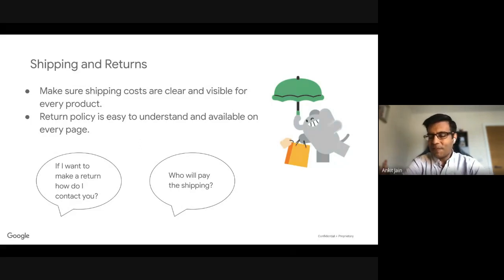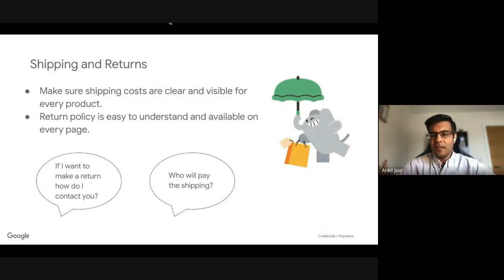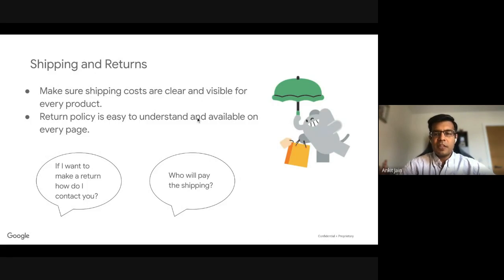Before someone buys your products for the first time, they have questions in mind: what if I want to make a return? Is it possible? And who will pay for the shipping? It's good to get these questions answered beforehand — make it very clear what the shipping costs are, who's going to pay, and make your return policy available on each and every page of your website. Ideally, create a small link about the return policy and put that link on every page, making it very easy for users to understand.